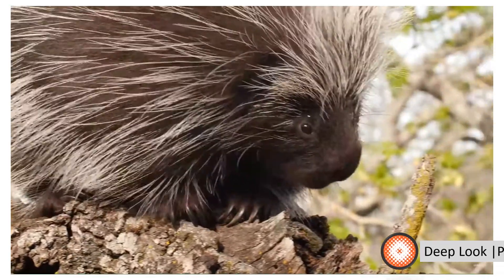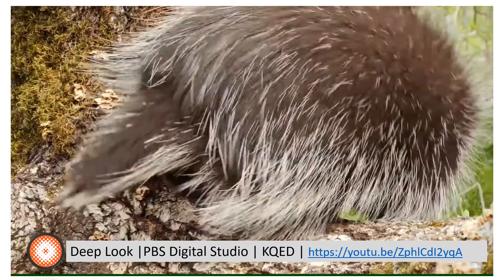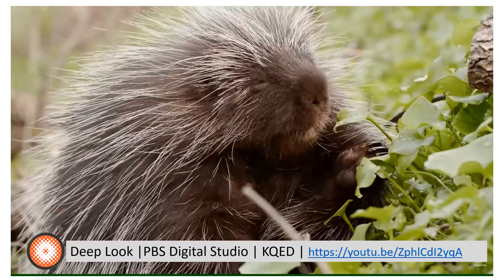Now we look to the porcupine, this well-defended rodent who blends the characteristics of its relatives to find home in the western interior woodlands and shrublands biome.